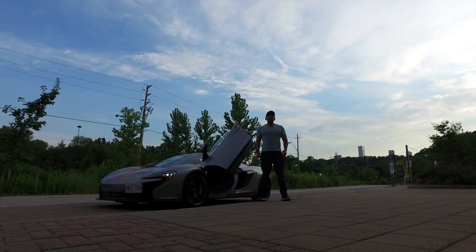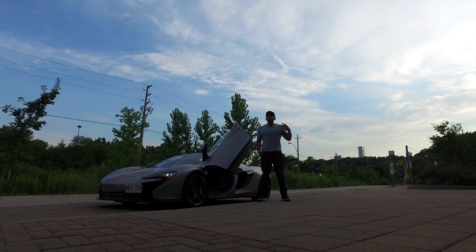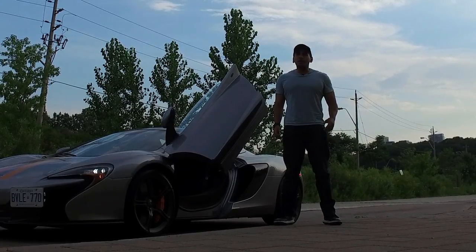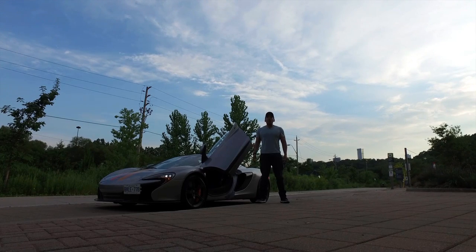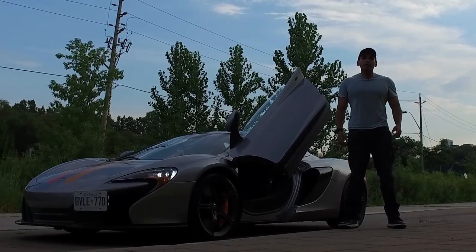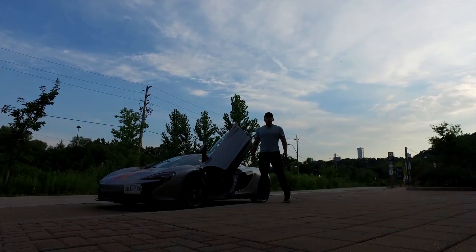Leviathan here. While the price of supercars tends to decrease dramatically over time, the price to maintain and service a supercar does not. So today I'm going to share what my practical experience has been like maintaining and servicing the McLaren 650S. Let's go for a cruise.